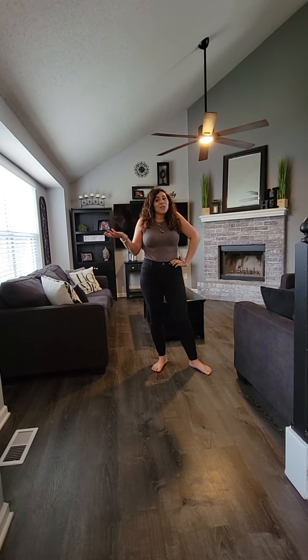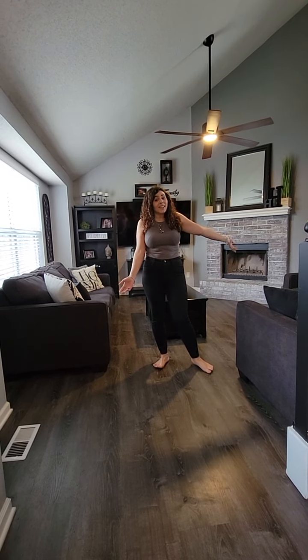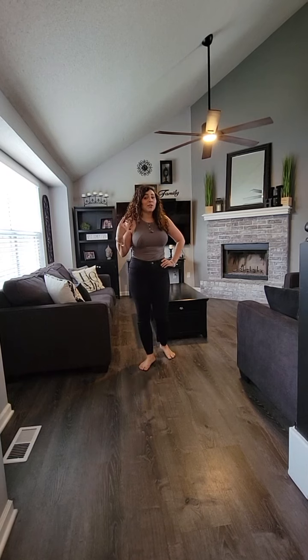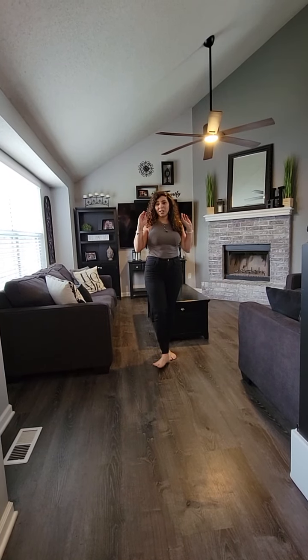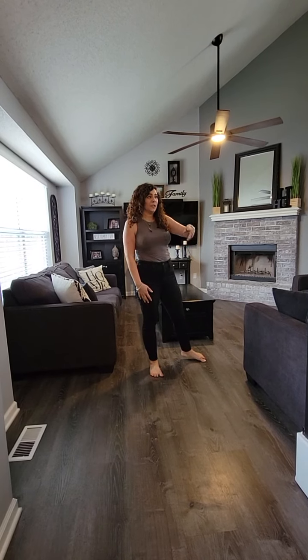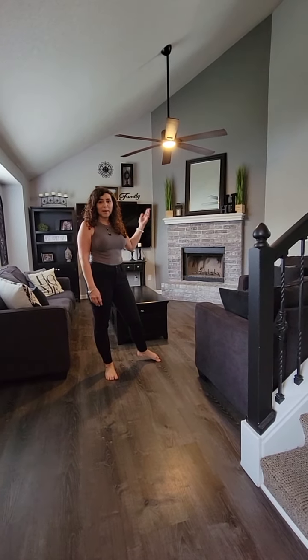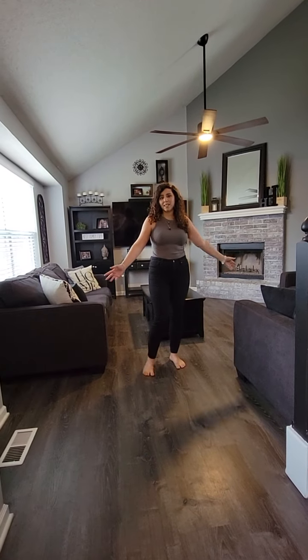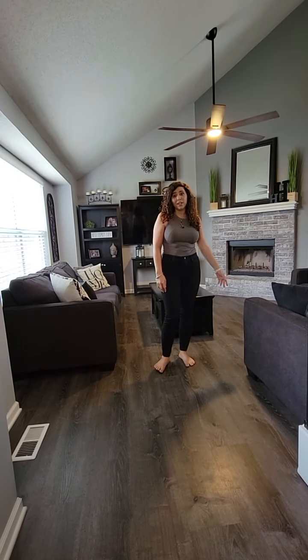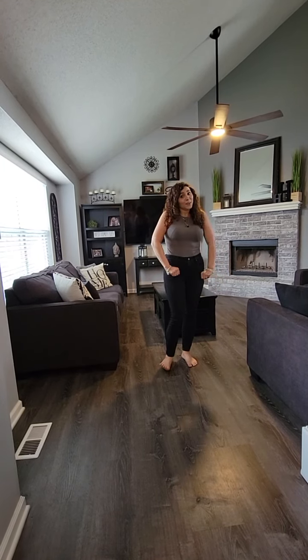Hey guys, I just wanted to show you my new listing. Some of you might recognize it as it's a family friend. I'm going to take you through the house. I just wanted you to keep your eyes open for all the new stuff like the flooring, the railing, the kitchen's been redone, bathrooms — almost everything in this house has been updated or remodeled. So just keep your eyes open for that, and let's go take a look.